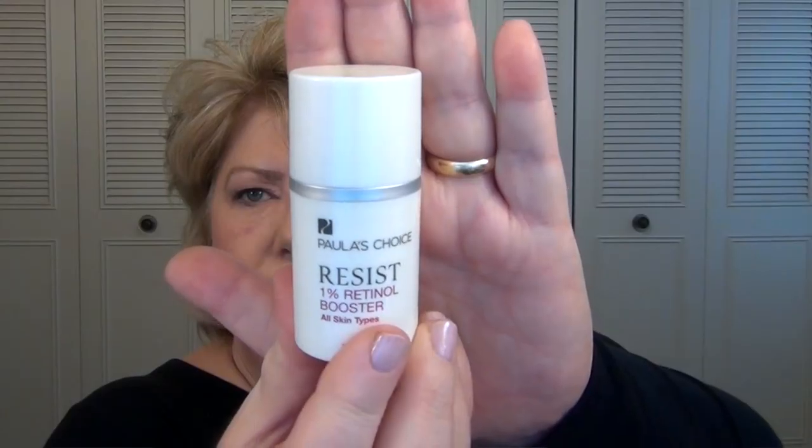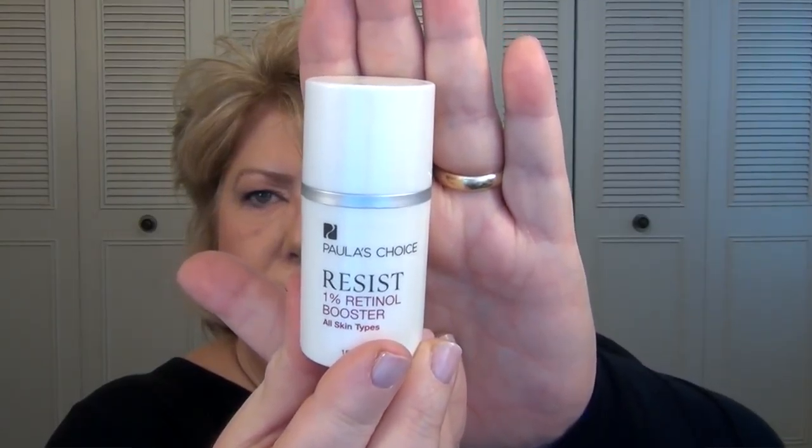The other thing I have is the Paula's Choice Resist 1% Retinol Booster. This comes with an airless pump, which is awesome. You can mix this with your daytime or nighttime moisturizer, or just apply it alone — there are a lot of different ways you can use a booster product like this. I liked it quite a bit. I've moved on to a couple of new things from her that I'm testing, so I'm currently not using a retinol product but plan to get back on the retinol bandwagon very soon.